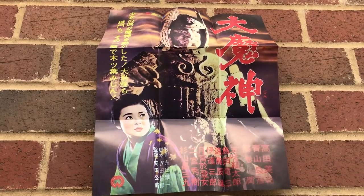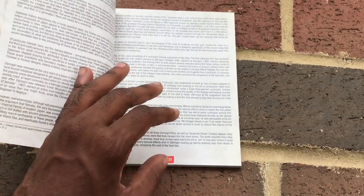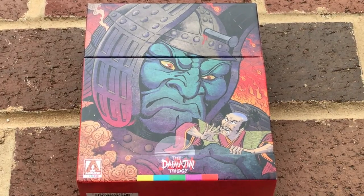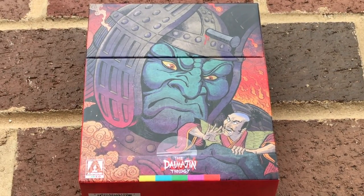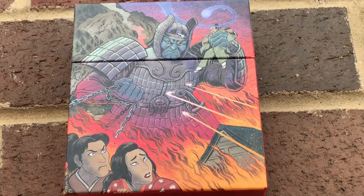Although I think nothing can really compare to the Gamera box set, I still think that this Daimajin set is really nice, because it has posters, postcards, a booklet, and the box art looks really nice — so you get a lot of bang for your buck if you get a chance to find a copy of this Blu-ray box set for Daimajin.